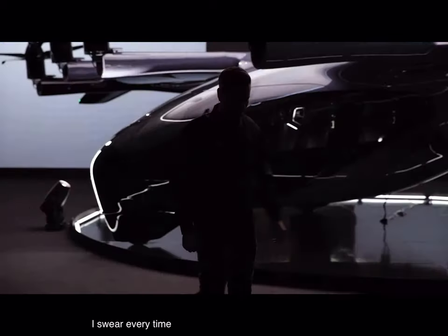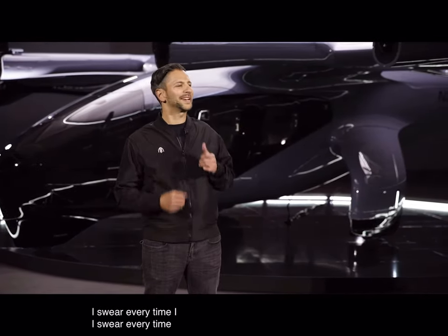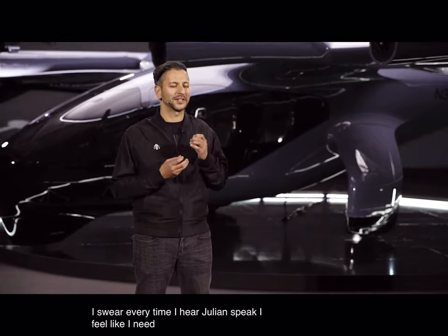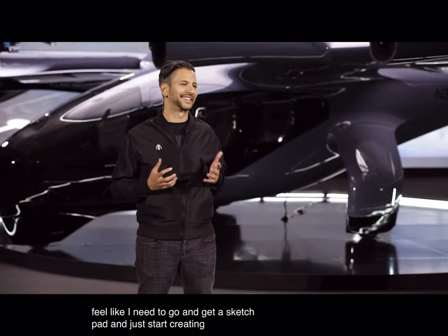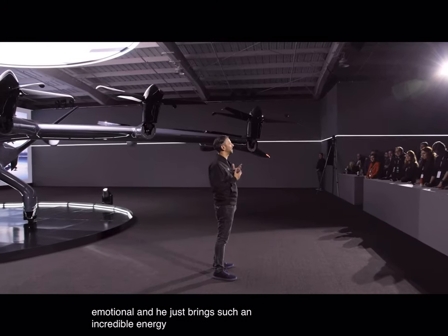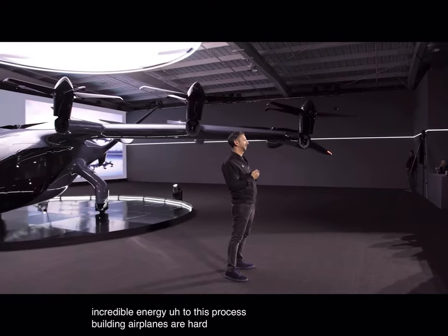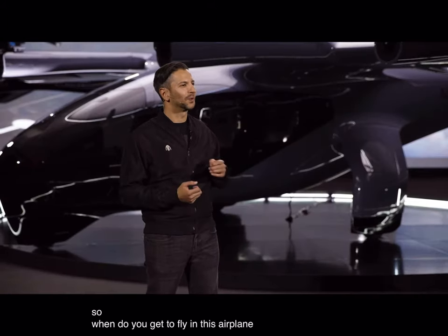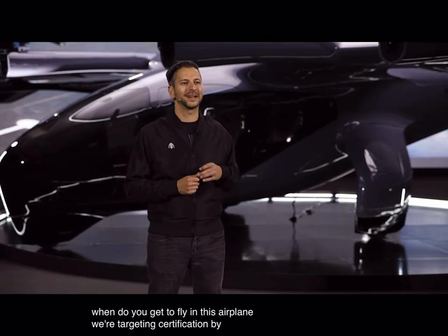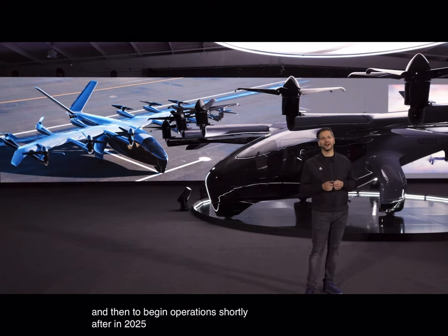Every time I hear Julian speak, I feel like I need to go and get a sketch pad and just start creating. He's just emotional, and he just brings such an incredible energy to this process. Building airplanes is hard. So when do you get to fly in this airplane? We're targeting certification by the end of 2024, and then to begin operations shortly after in 2025.